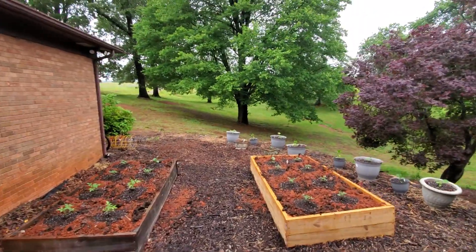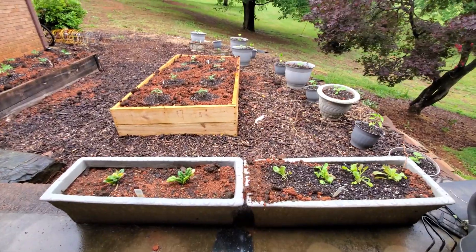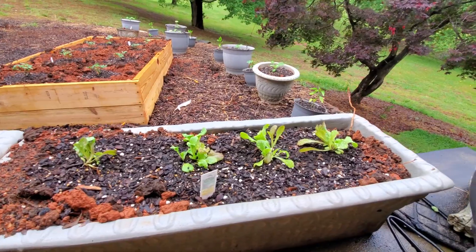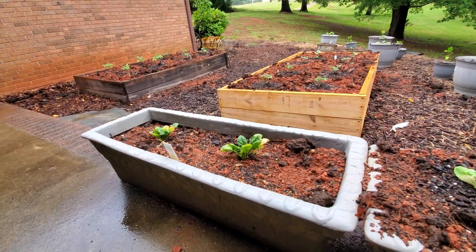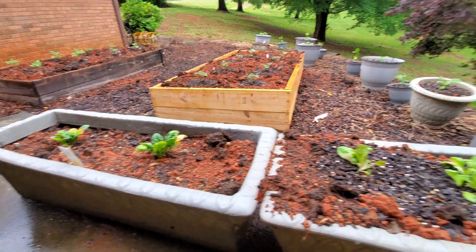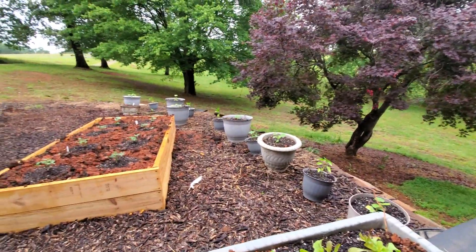Here's where we've got our spinach and our lettuce. The lettuce is looking a lot better since I've moved it out here. It was almost dead, and so was the spinach — both of those were shriveled up. I don't think they were getting enough water, but everything's really looking better.